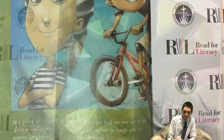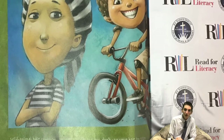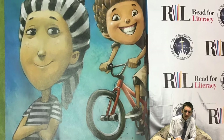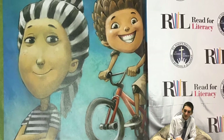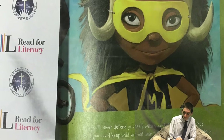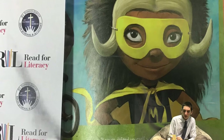Wild animal hair could be cool for a while, but you don't use your hair to stay afloat or confuse predators. You don't need your hair to change with the seasons, be a helmet, or lie flat in every direction. And you'll never defend yourself with your hair, no matter what. So, if you could keep wild animal hair for more than a day, what kind would be right for you?